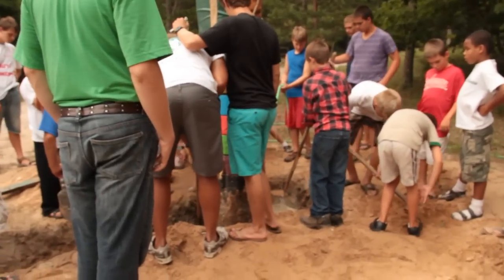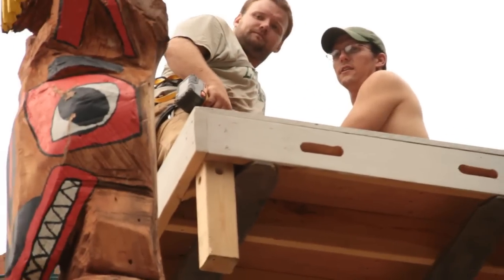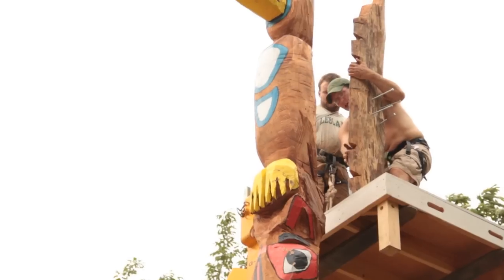Hey Brandon, do you want to help me move toward the dirt with your feet? That's the tale of our new totem pole for Camp Leelanau for boys.